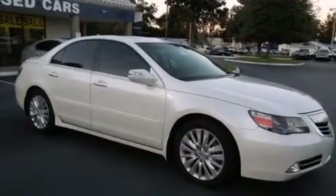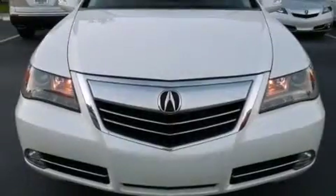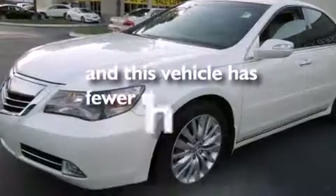A premium sound system, LED backlit gauges, front and rear floor mats, a passenger side airbag, and this vehicle has less than 48,000 miles.